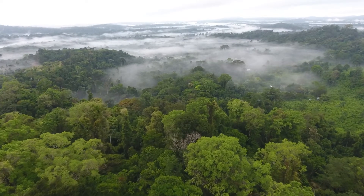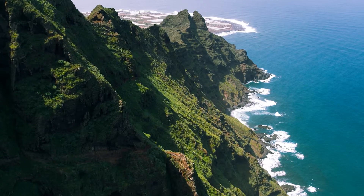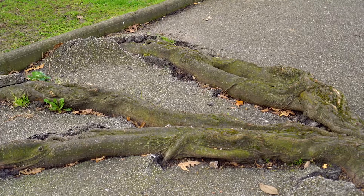Everything around a living thing is called its environment. Did you know that plants can change their environment? Take tree roots for example — they're so strong they can even break apart concrete.